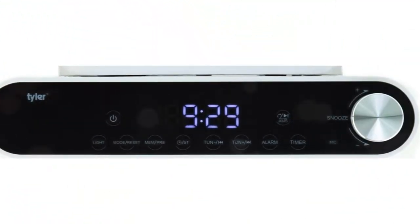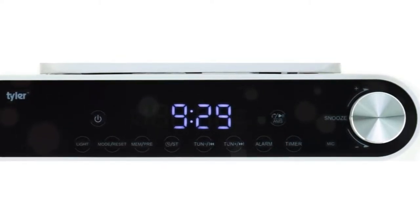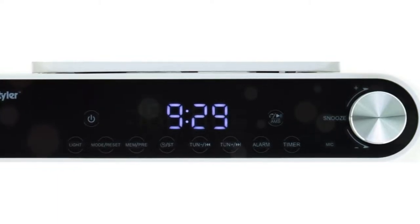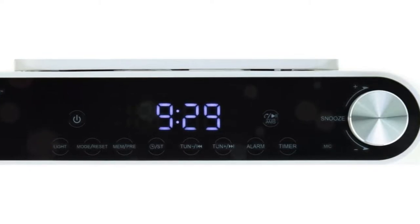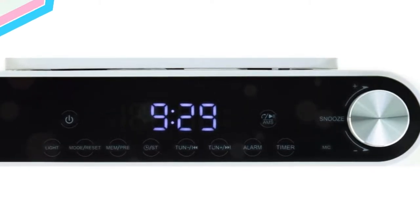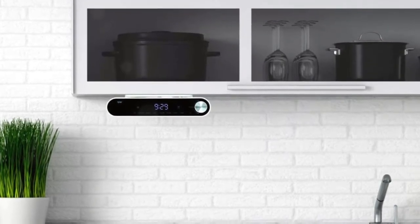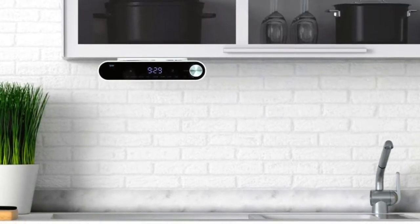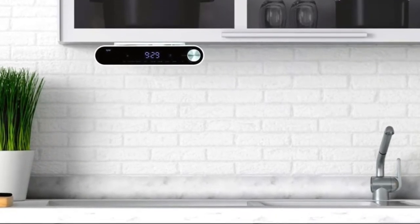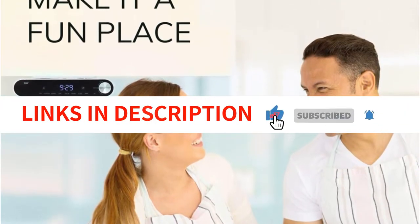Additionally, it has alarm, timer, and snooze features in addition to its clock capabilities. The Tyler Under Cabinet Music System is the most appealing option overall in terms of design — its modern design elements and rounded ends work in your favor during installation. Thanks to its dimensions of just 10.24 x 7.24 x 2.68 inches, it is the slimmest choice on our list. Thanks to the player's integrated microphone, you may also take calls while listening to music.